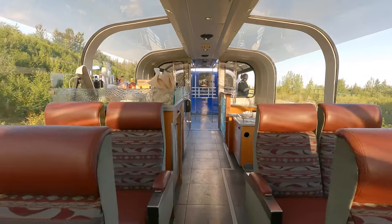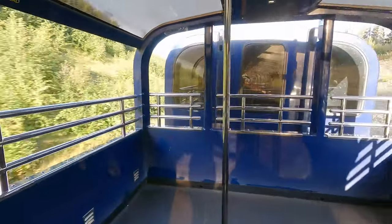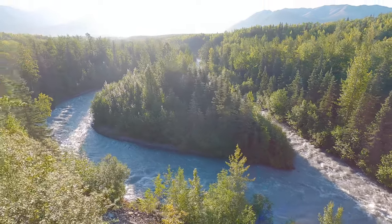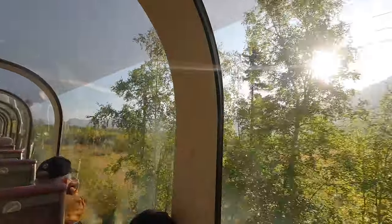Today we're heading to Denali National Park on the Alaskan Railroad. We're going to stop in a couple of ports along the way, but this train is a gold star service. We've got a glass top route and the views along the way should be incredible. One of the best parts about gold star service is traveling in this glass room train all the way to your destination. This train actually goes all the way to Fairbanks, but we're getting off in Denali. It's about seven hours on the train and we will also get two meals included.